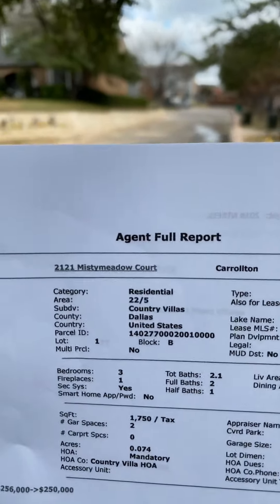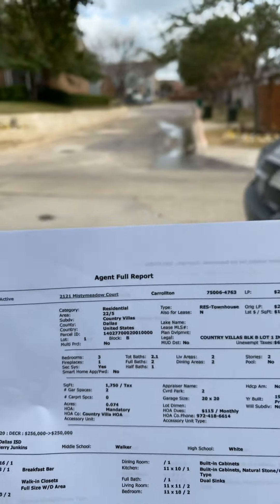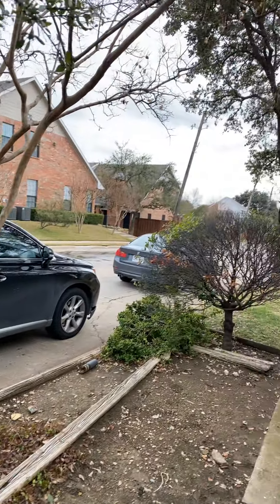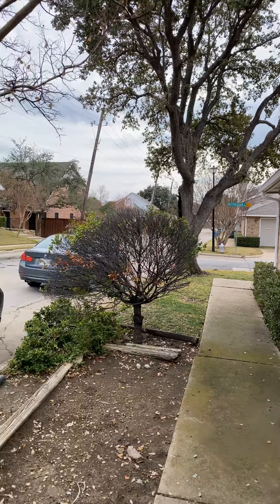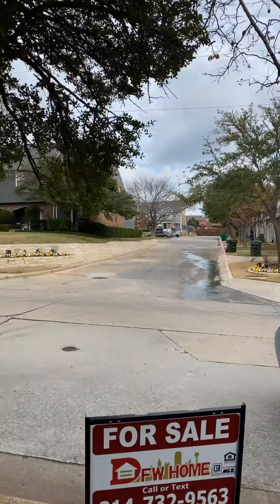Hey there, we are here at 2121 Misty Meadow. Very nice house over here, beautiful area. Literally, Angie's house is right there, so you can walk to her house from here.